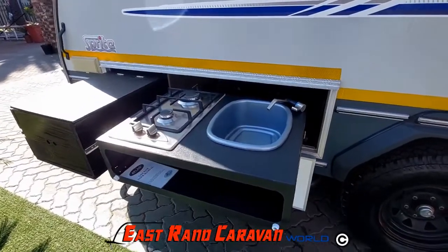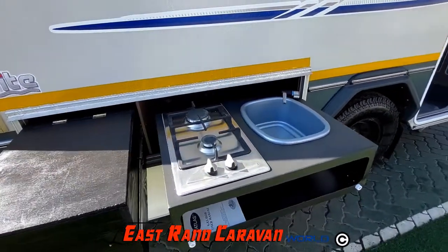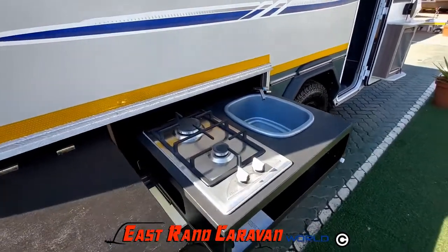The exterior pull-out kitchen contains a two-plate gas stove and exterior basin with hot and cold water.